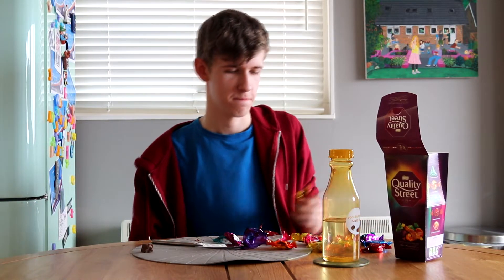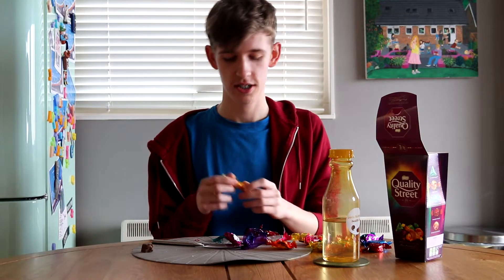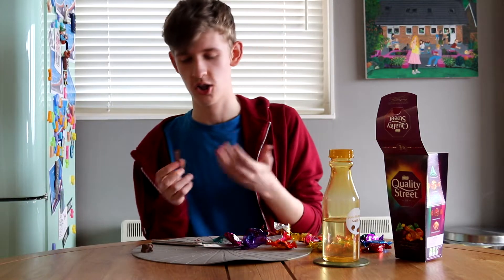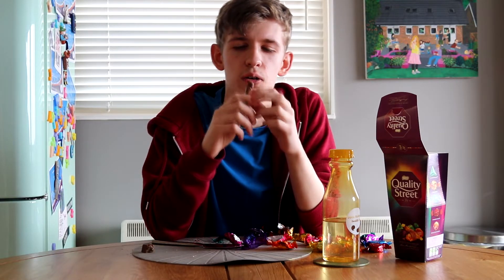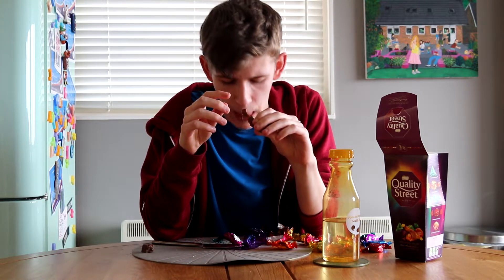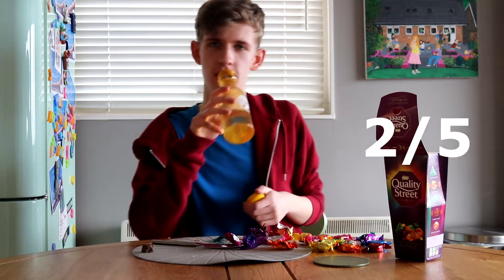Haven't had any toffee yet. I've never had toffee in my life. So this is really exciting. This is a Toffee Finger — about the size of my actual finger. Oh, this one looks nice. It's got like a chocolate finger texture look to it. Well, that one's hard to get into. That was a finger. Two Quality Streets out of five.